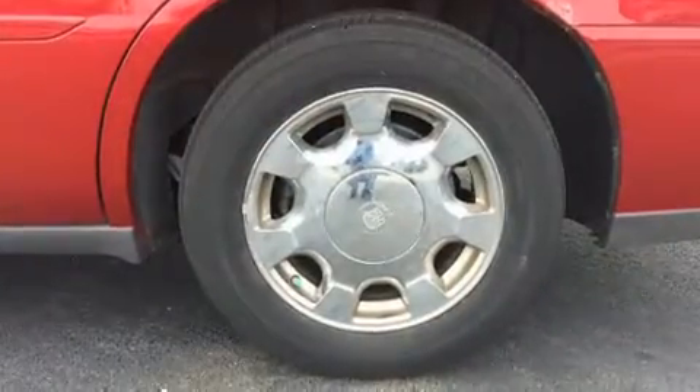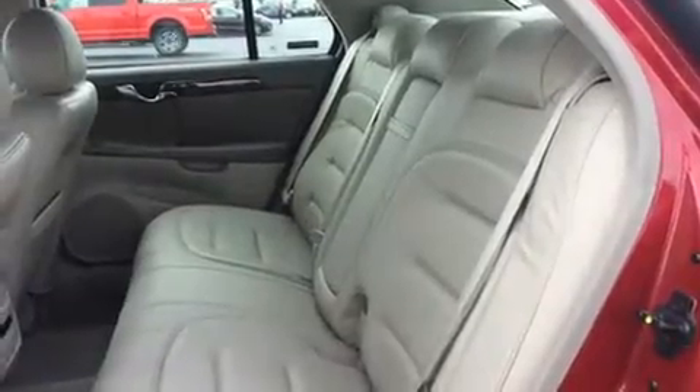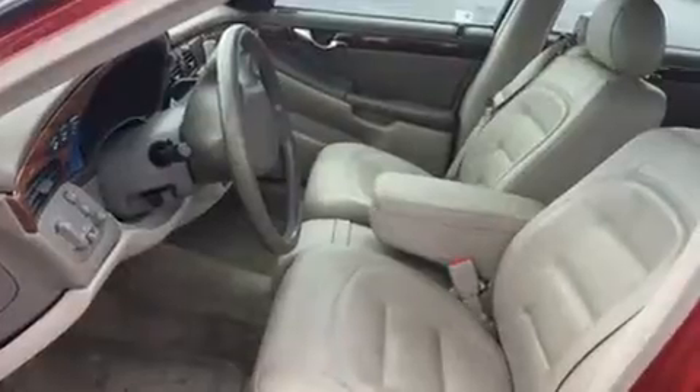Audio features include a CD player with AM/FM radio, a cassette player, steering wheel mounted audio controls, and eight speakers enhancing the audio experience throughout the interior.